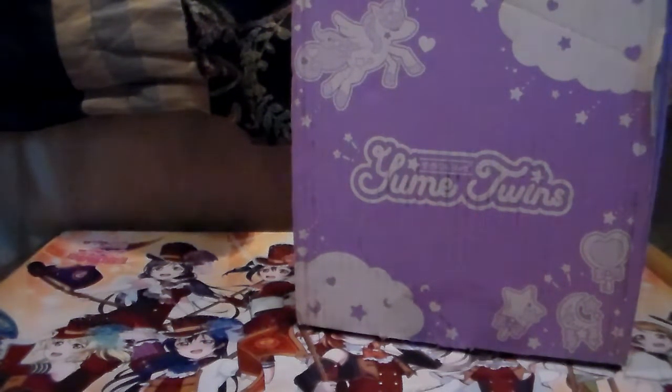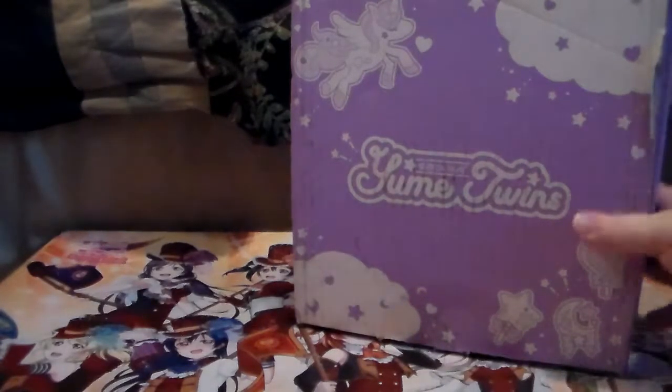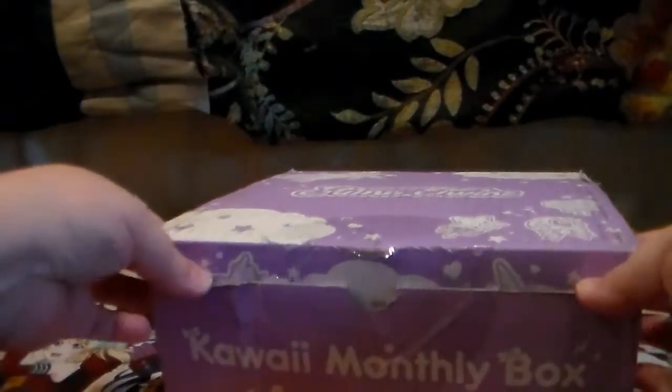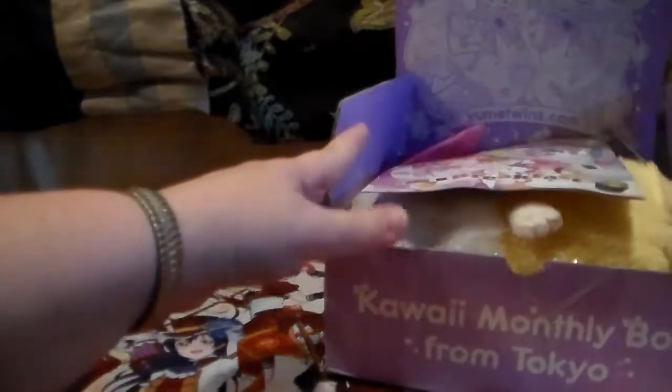Hey guys, I am back with my next Yume Twins box, and this is for the month of November. Just like usual I'll put the price points down below since I don't remember them off the top of my head, but the box has pretty much remained the same, nothing too different there. So let's just get going — I cannot remember the theme but we're gonna find out.